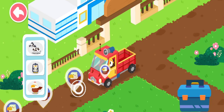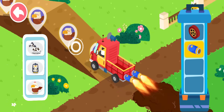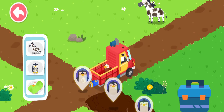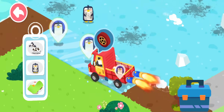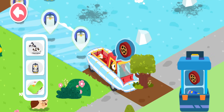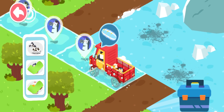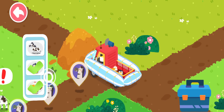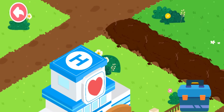Please follow the animal icons and you will find the injured animals. Yes!